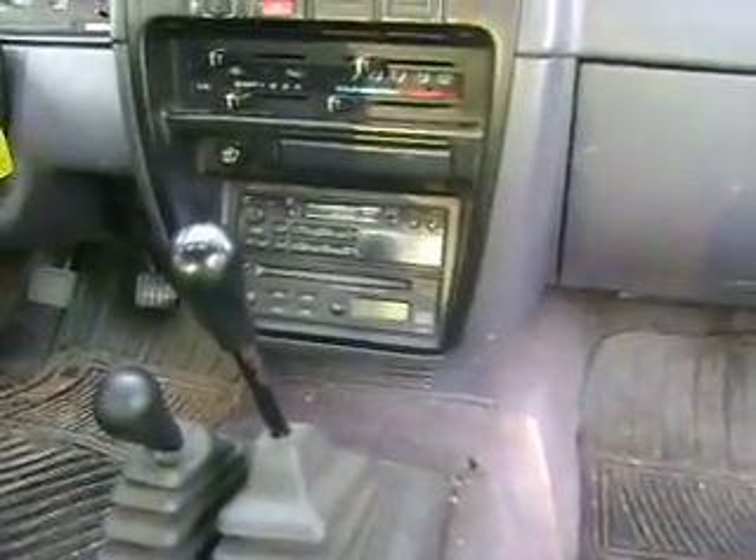It's missing the knobs on the treble and bass for the radio, but we don't really listen to that much. It's a nice truck and I just thought I'd show you that.